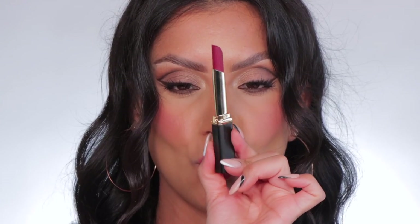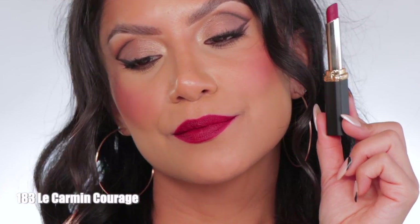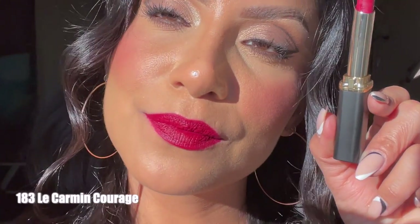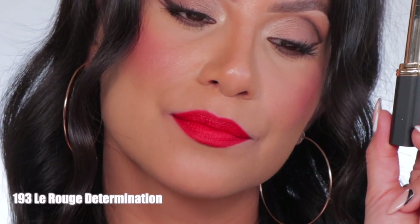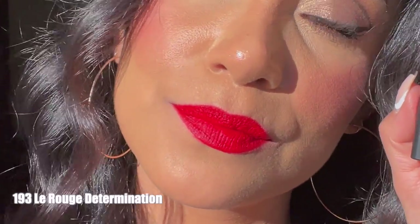Moving on to the darker shade, 183 Carmen Courage. This is the shade La Carmen Courage, and in daylight this is La Carmen Courage. Next one up is 193 La Rouge Determination. This is the shade La Rouge Determination, and in daylight this is La Rouge Determination.